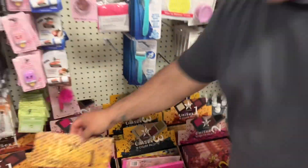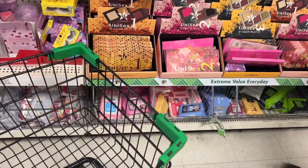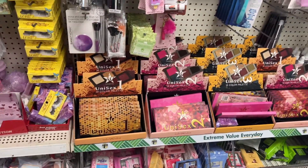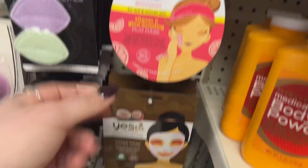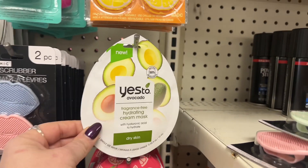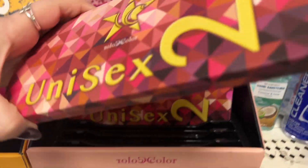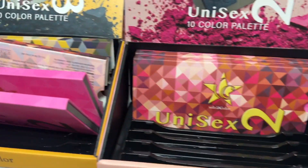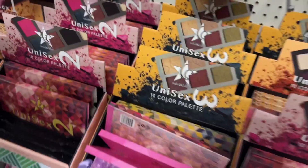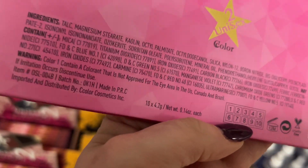I cannot believe my eyes right now — I think I'm gonna have a heart attack! Look what the boyfriend found. He put it in front of me and then blocked my view so I couldn't get to them. They have the 'Yes To' masks — Yes To Grapefruit, Yes To Avocado. Okay let's go through the first set — I'm picking up a bunch of these. Can you help me open them, babe?